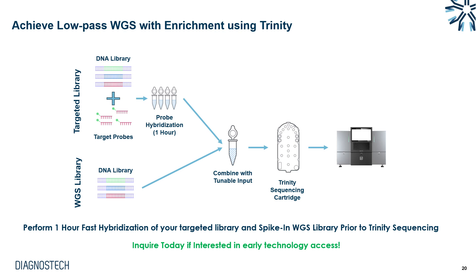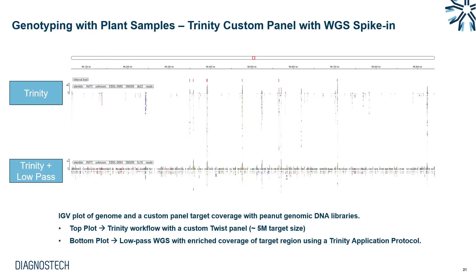Trinity can be taken even further: starting with a DNA library and target probe set, you perform the hybridization and combine the same whole genome library with the probe mix, then put it all onto the cartridge for sequencing. This allows a target-enriched portion of the genome alongside shallow whole genome sequencing to be performed from the same sample in the same run. In a genome viewer like IGV, the Trinity workflow shows high-depth regions from target enrichment, and when combined with low-pass sequencing, you get both the enriched target regions of interest and a whole genome backbone for copy number detection and other genetic analyses.